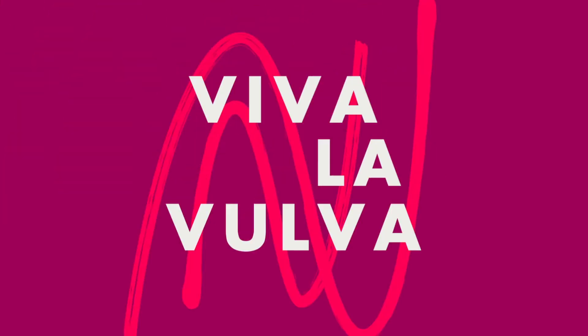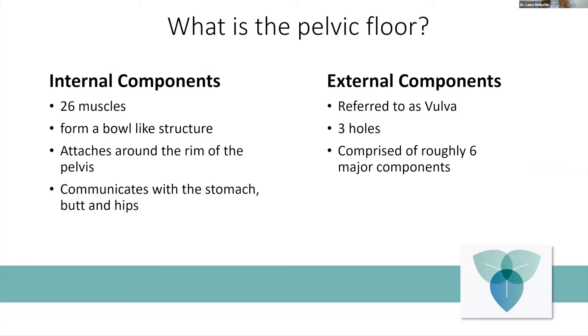We're going to dive right into what is the pelvic floor. Today we're going to be covering the fact that there are internal components and external components. The external components are referred to as your vulva — we have three lovely holes and about six major components. The internal components are actually muscles, bones, ligaments, joints, and all of those things, and we'll be getting lots of exposure and pictures so you can really get an understanding of your pelvis and your pelvic floor.